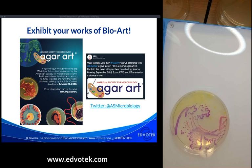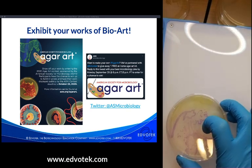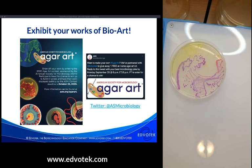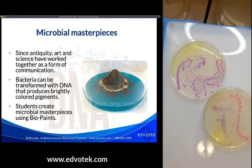We are partnering with the ASM Agar Art Contest this year to give away some kits. ASM is giving away a kit this week. You can tweet at @ASMicrobiology with your best microbiology joke by Monday, September 28th at 8 PM Eastern Time to enter to win. Our kit 228 includes pre-transformed bacto beads, plates, media, and additives needed to create your own works of agar art.